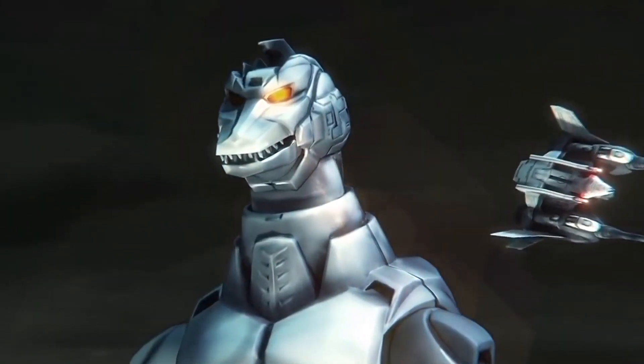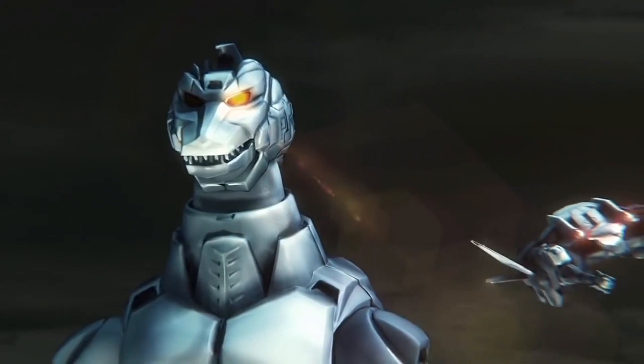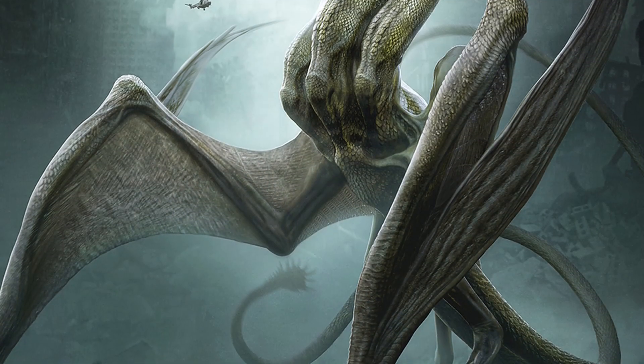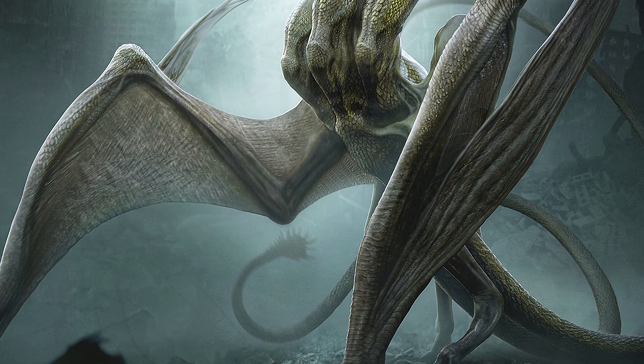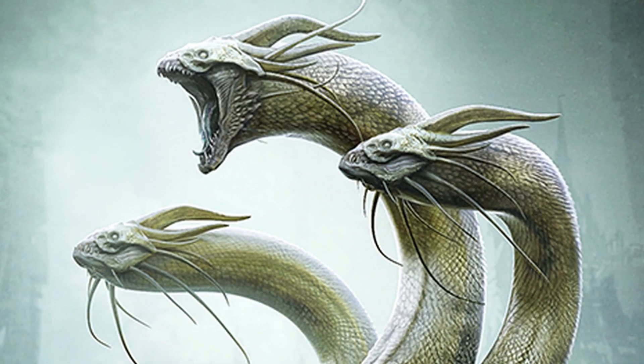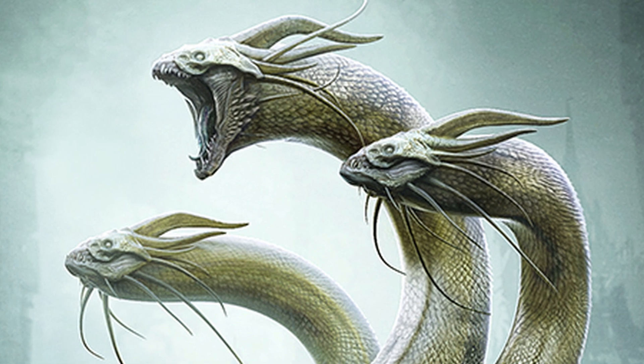For those of you unaware, this design was drawn up by concept artist Ken Barthelme. His interpretation of the monster obviously would have come with a few purist fans feeling a bit unfamiliar with the character, but again, I gotta say that I, for one, really do enjoy the fun ideas that are going on here.